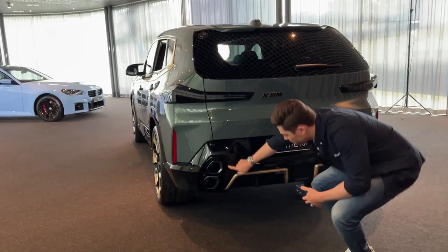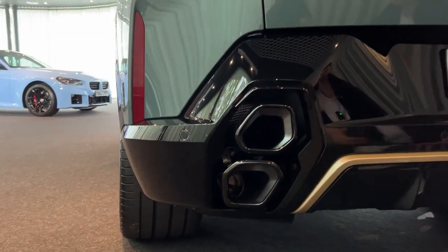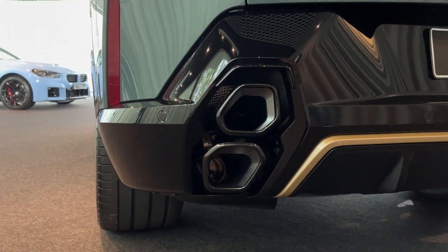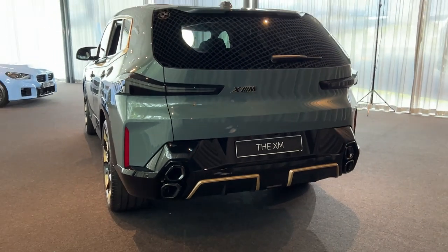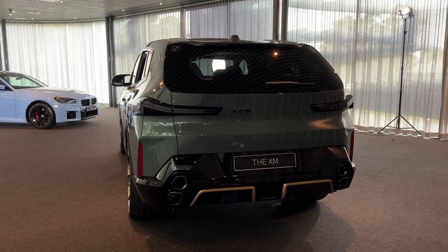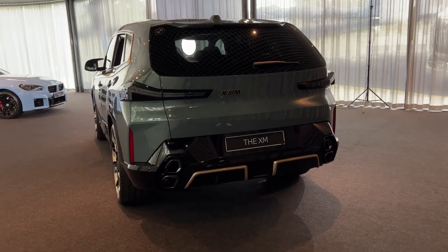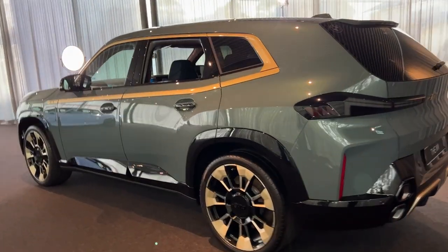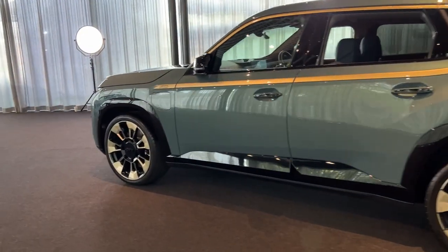Stacked tailpipes — personally, I prefer the quad exhaust layout on the M2, I like a more classic look. Let us know what you guys think in the comments — do you like how this car looks? It's certainly polarising and striking. Whether it's beautiful, I'm not too sure. I think it has some compelling angles, but at the end of the day, it is the grille that I find most polarising, and I think that's probably true for most people.